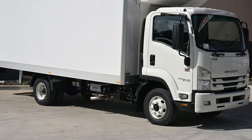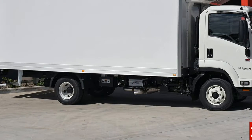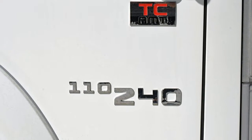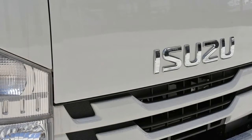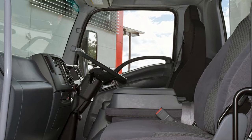Look no further than this Isuzu F. This F has a reliable 5.2 litre engine. The attractive white exterior is complemented by its stylish interior. This vehicle has all the features you could dream of, and more.